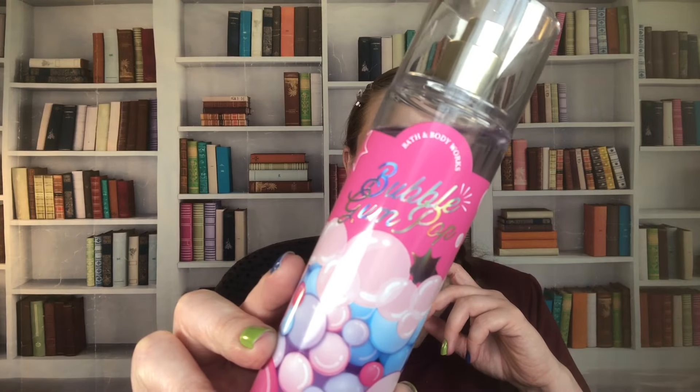Then we have Bubblegum Pop — oh my gosh, I love this one. I bought so many of this. This is Gumball Sugar, Candied Fruits, and Citrus Burst. This one is from 2022. I wish they would've put out a lotion in this because I would be happy to smell like bubblegum every single day. They put out a bubblegum candle this year too, and I love that one. I love to layer this with Moschino Toy 2 Bubblegum and other sweet, fruity scents. This is a good one — if I just want a little pick-me-up, this is one for that.